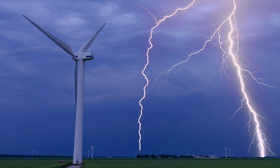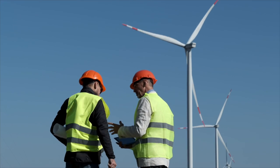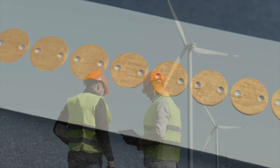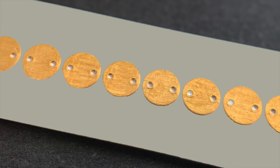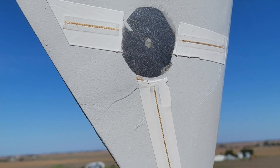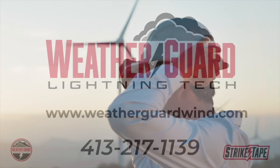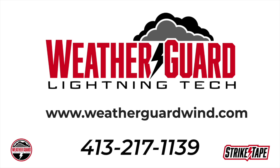Lightning is an act of God, but lightning damage is not — it's very predictable and very preventable. Strike Tape is a lightning protection system upgrade for wind turbines made by WeatherGuard. It dramatically improves the effectiveness of the factory LPS, so you can stop worrying about lightning damage. Visit weatherguardwind.com to learn more, read a case study, and schedule a call today.